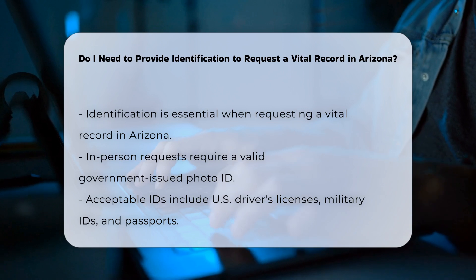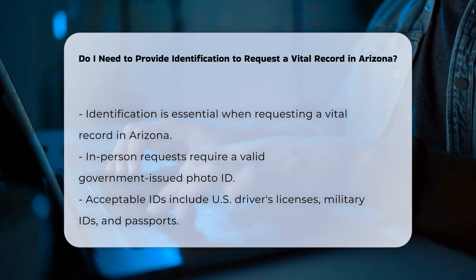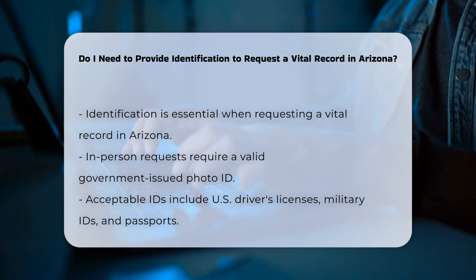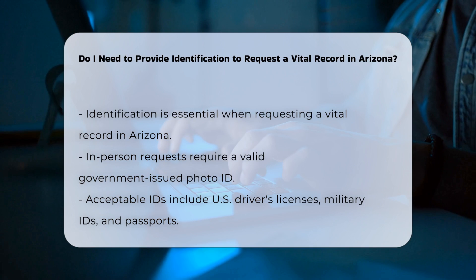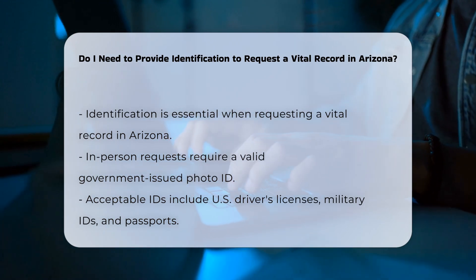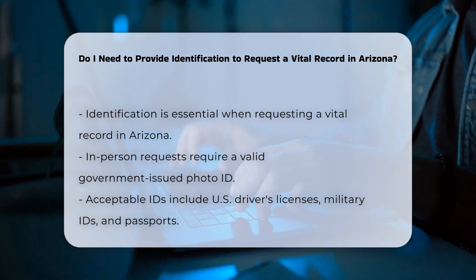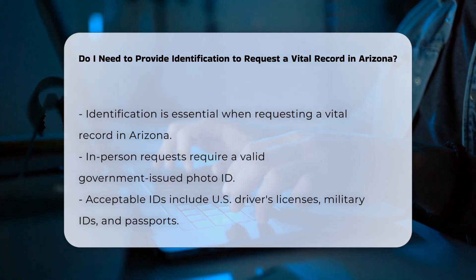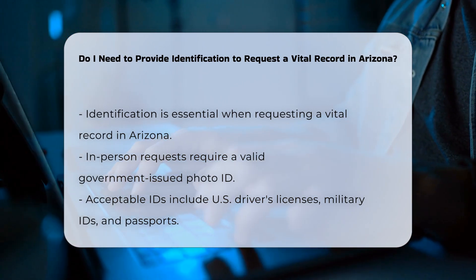When requesting a vital record in Arizona, identification is a crucial part of the process. If you are applying in person, you must present a valid government-issued form of photo identification. This includes items like a U.S. driver's license, a U.S.-issued identification card, a U.S. military identification card with a signature, or a passport, either U.S. or foreign-issued.